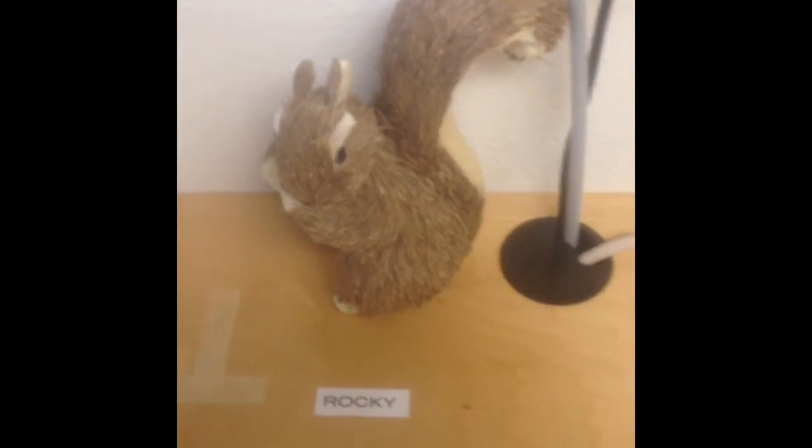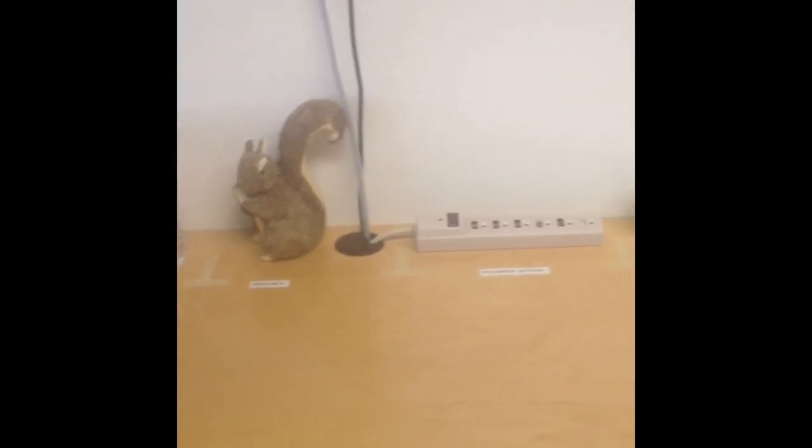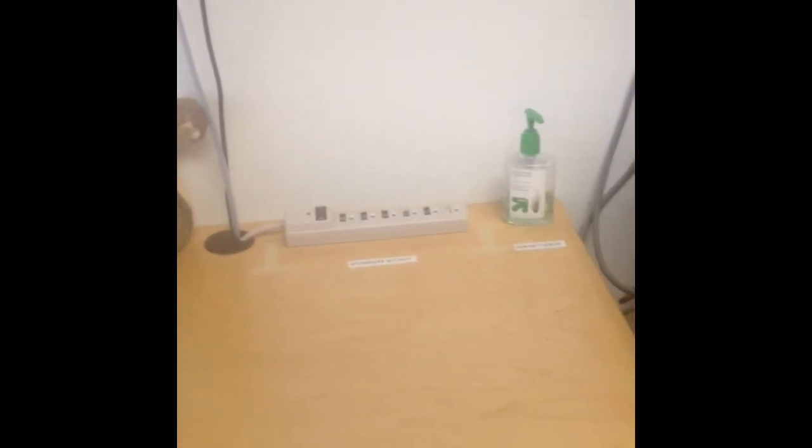Even Rocky's got a spot. A lot more organized and hopefully everything stays a standard. Just have to continue to PDCA this process and make sure it works. See you next week.